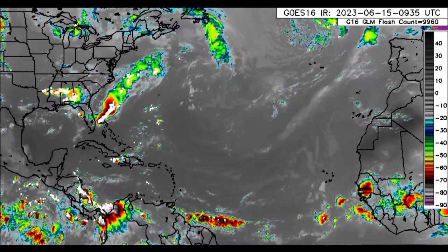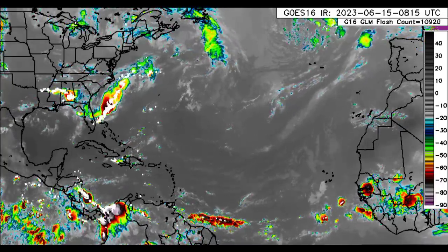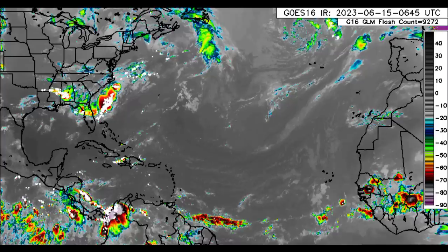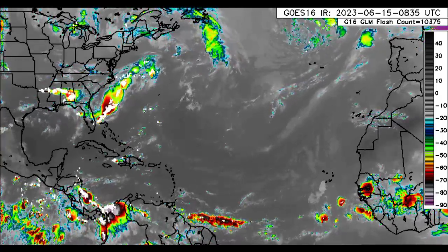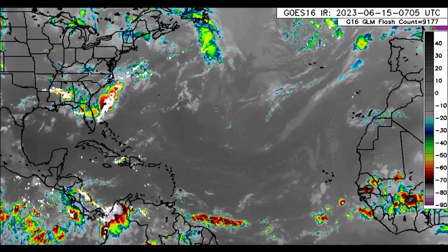Hey everyone, it is Dani and welcome to this update video. I hope you guys are having a really great day thus far. In this video, I'll be taking you guys through what is currently happening across the North Atlantic.